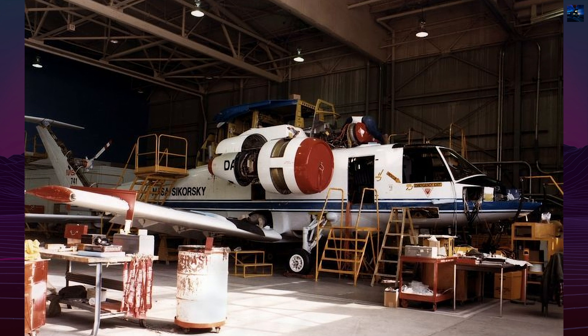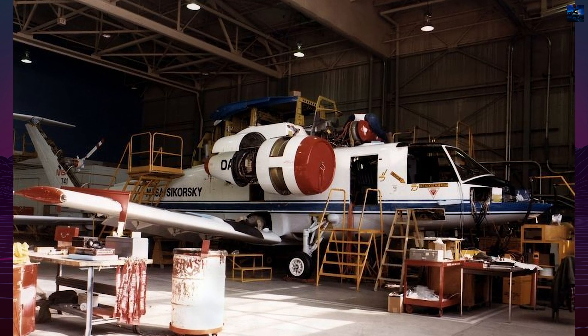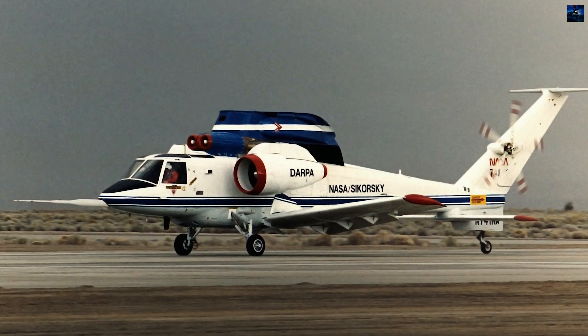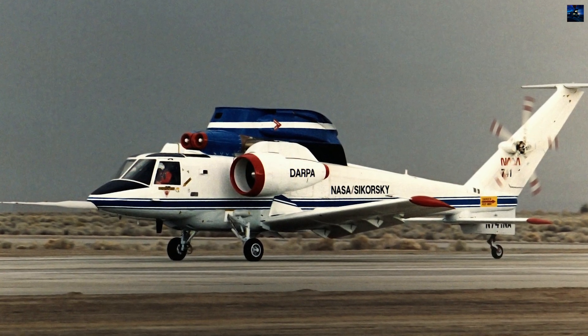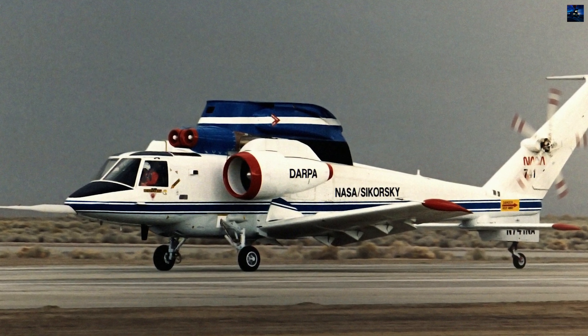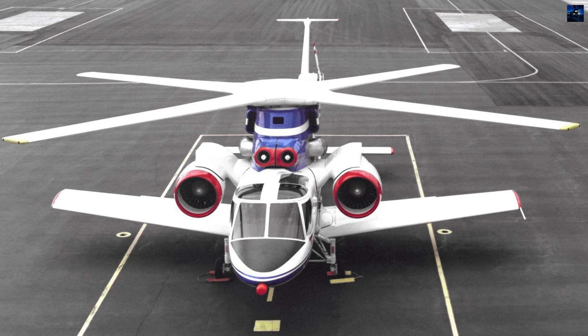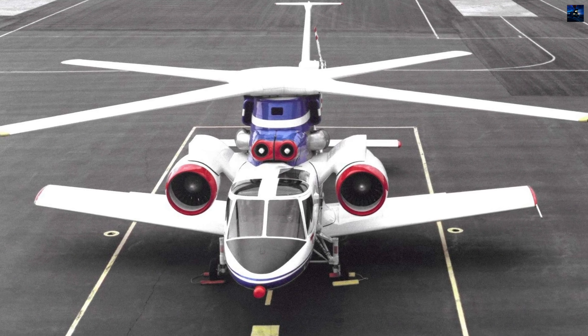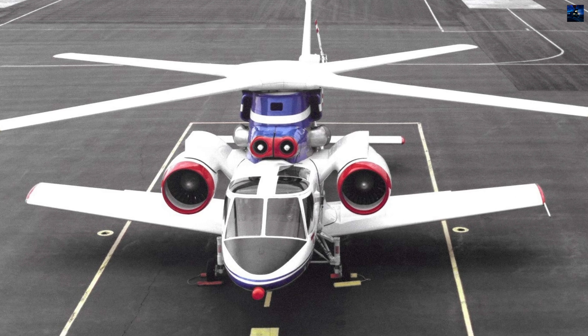In January 1974, Sikorsky won the NASA and Army Rotor Systems Research Aircraft contract, defeating Bell's competing proposals. The resulting S-72 measured 70 feet 7 inches long, weighed 14,490 pounds empty, and incorporated proven components from earlier experiments, including five-bladed rotors from the S-61F.